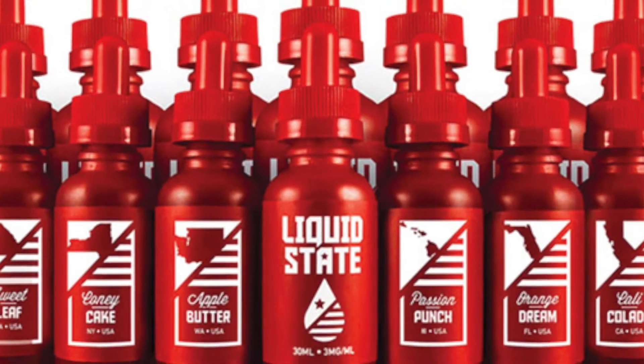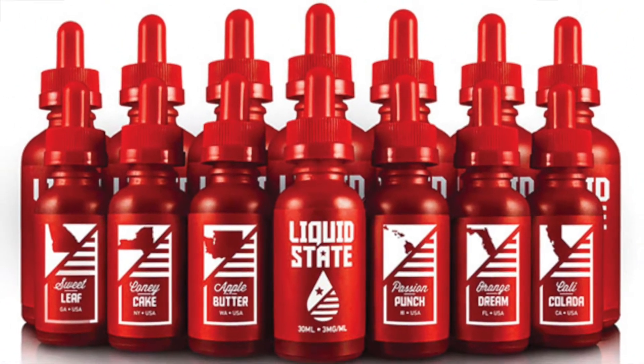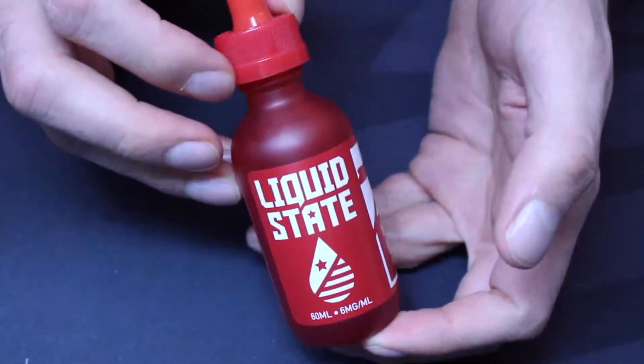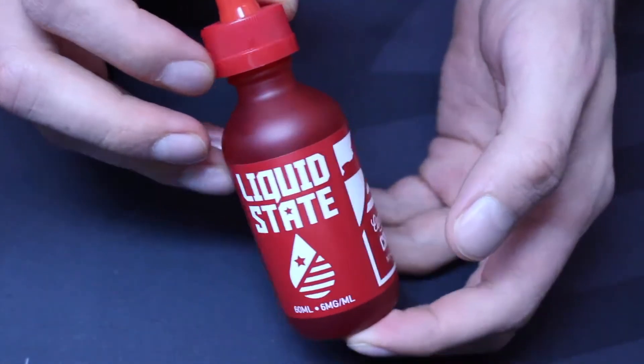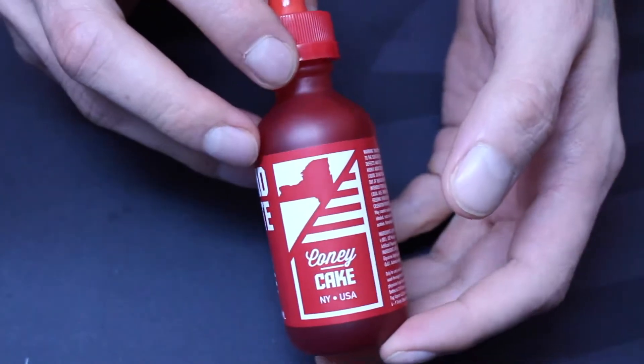Anyway, they sent me this bright red bottle of Kony Cake, made by Liquid State. Liquid State makes six flavors currently, all of which are inspired by a specific U.S. state. In this case, Kony Cake is inspired by New York. It's described as being a Brooklyn Boardwalk favorite, topped with powdered sugar and rich vanilla bean ice cream, then finished off with strawberry and blueberry compote.